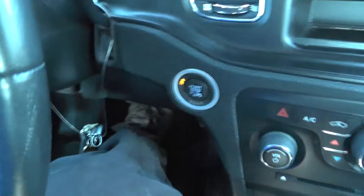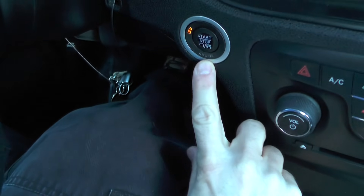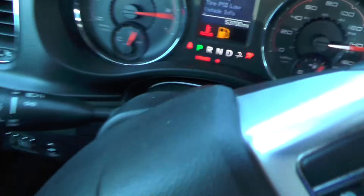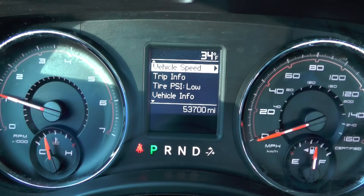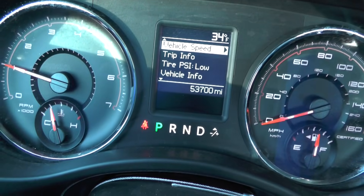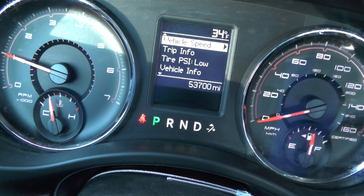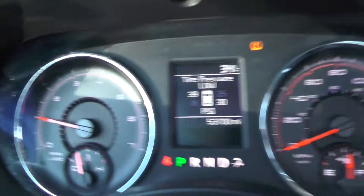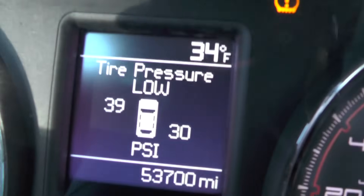Let's start this one. I think the heater works. Oh — tire pressure's low. That's a problem.